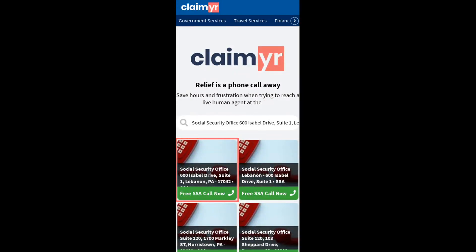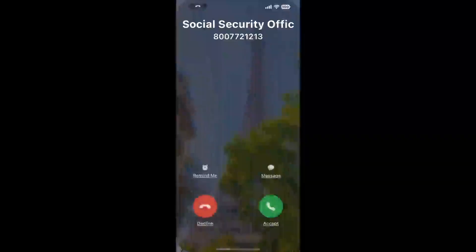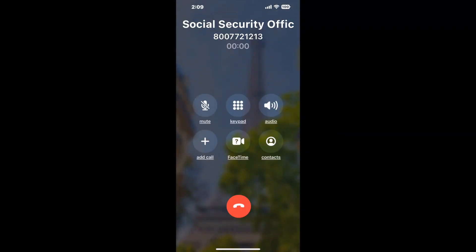Search for the Social Security Office at 600 Isabel Drive, Suite 1, Lebanon, PA 17042 option. Claimer can automatically call any phone line for you. It'll connect you directly to a human at that office. It dials the number and stays on hold for you while it waits for an agent to take the call.